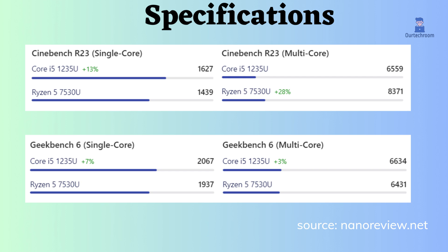Cinebench R23 is a more focused benchmark specifically designed to test the processor's rendering performance. In single-core, the Intel seems to be better, and in multi-core, the Ryzen seems to be better.